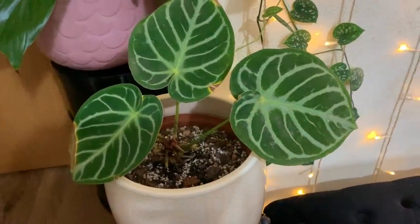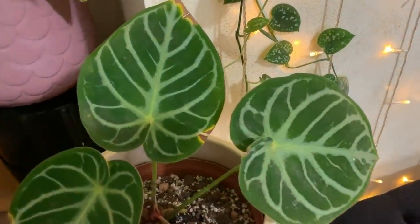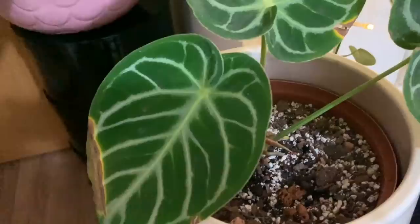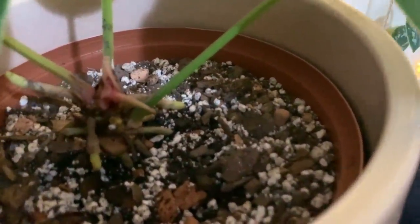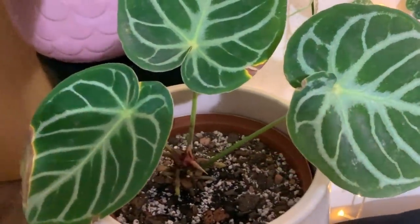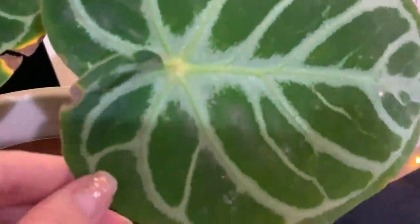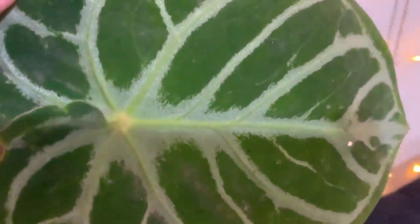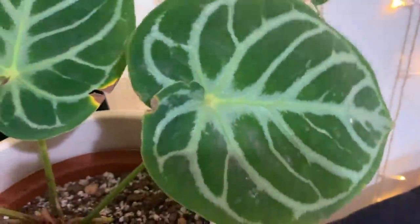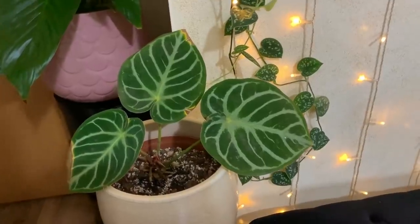Here we've got my Anthurium crystallinum crossed with Magnificum, still adapting to its new environment so it has got a few little crispy bits, but there's some new growth which is a really good sign. It's a very beautiful plant — this can get quite large as well. In certain lighting you can see a silver shimmer on the veining, it's really pretty, though it's quite hard to pick up on camera. This is another plant I got from Plants and Paints just before Christmas.